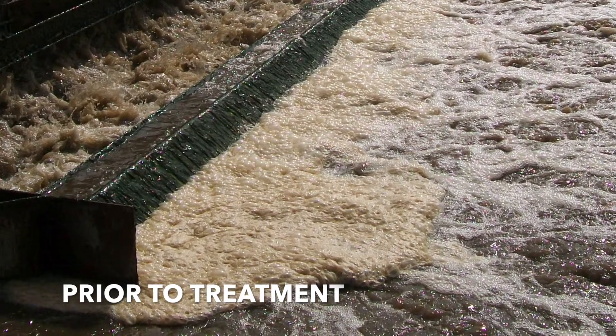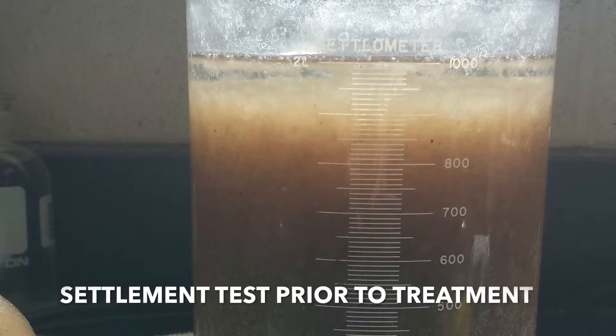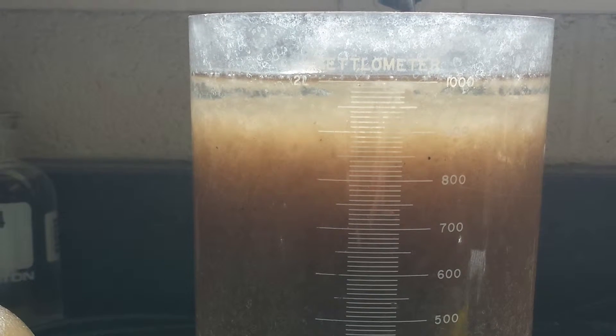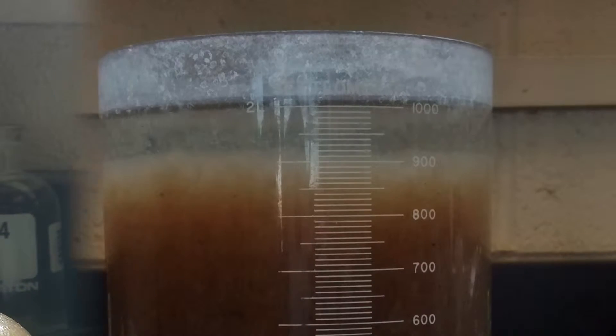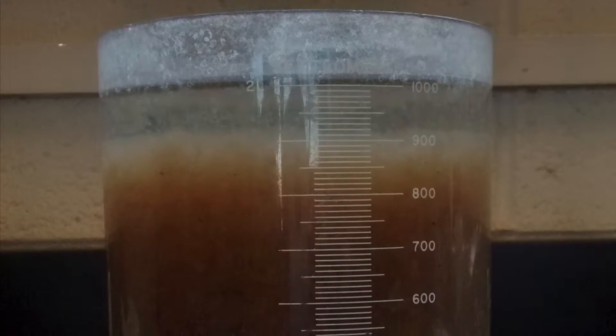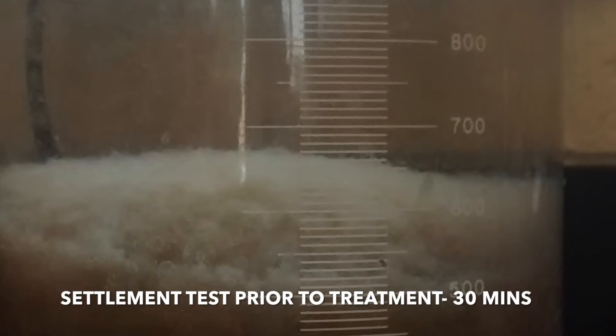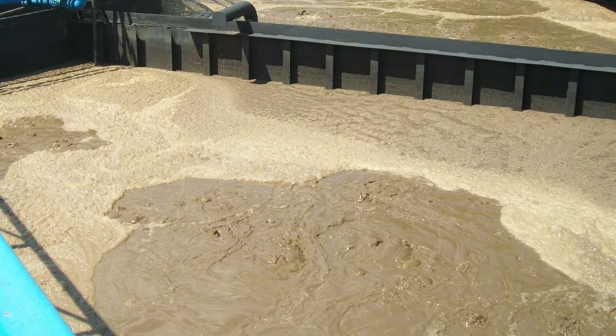A local facility began to experience trouble with settling and turbidity. The SVI was climbing from a typical range of 170 up to 400 and above. Regardless of what was done with wasting, aeration, or recirculation modifications, the SVI would not return to their normal range. Along with SVI problems, foam began to form in the oxidation ditches and also in the Raj channel.